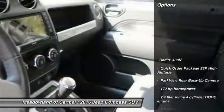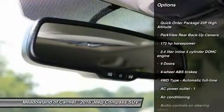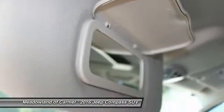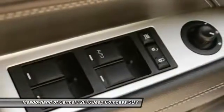Here are some of this vehicle's great options: traction control, Bluetooth, front air conditioning, power steering, cruise control, heated driver's seat, fog lamps, passenger airbag, power windows, and remote power door locks.